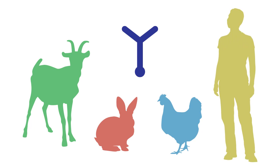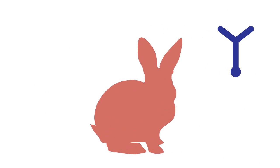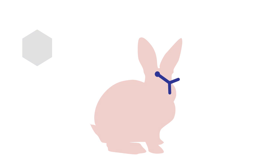Antibodies are large, Y-shaped proteins that bind to specific targets. They are created naturally by the immune systems of animals, including humans. Scientific researchers create specific antibodies by injecting an animal with a compound that they want to detect, such as BrdU. The animal's immune system naturally produces antibodies that target the compound, and these antibodies can be isolated from the blood and used in the laboratory.